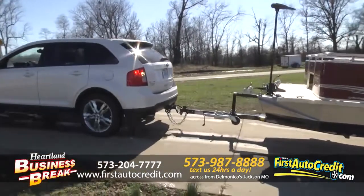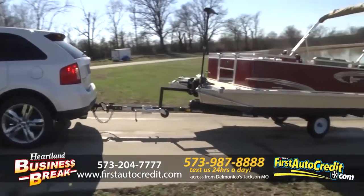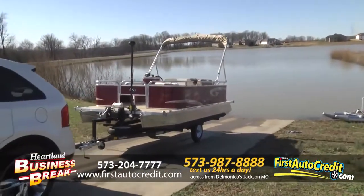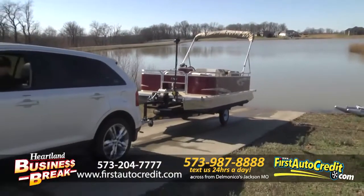This one will seat six people. You can get a fully electric motor or a gas motor — all these private lakes and ponds around here, some have electric only lakes. So we have the ability to outfit any boat any way that you want.